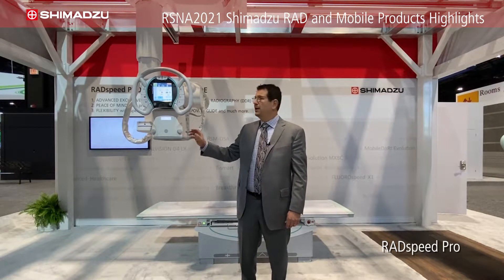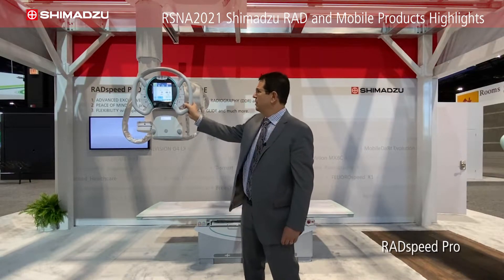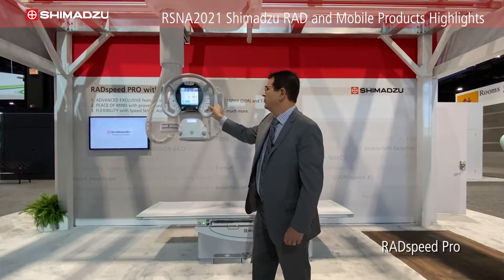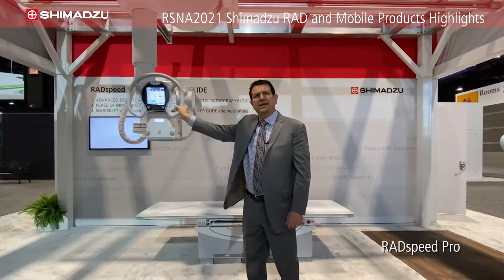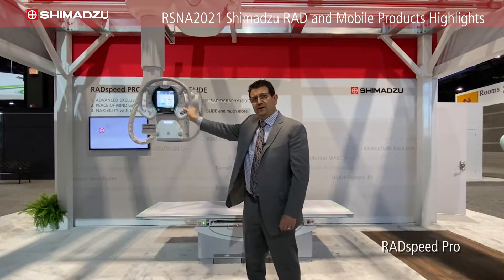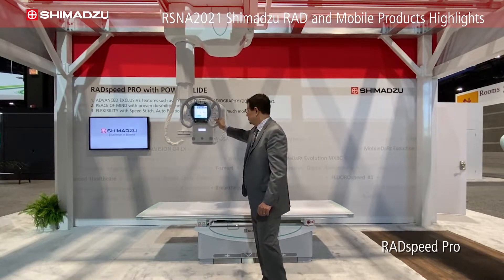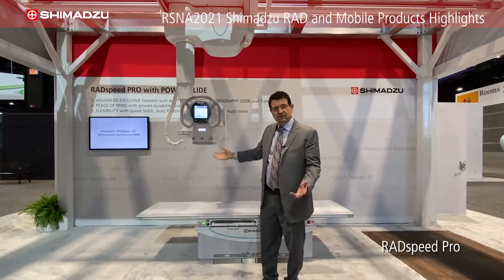It's our PowerGlide feature. PowerGlide is a power-assisted mode that when you press the ceiling tube mount, it actually moves with your hand very easily because the motors help assist the motion of the arm to get it in place wherever you need to, for the techs to do the exams.